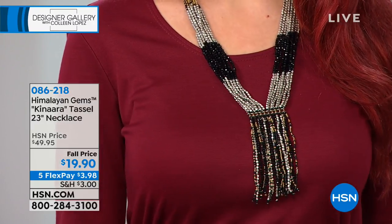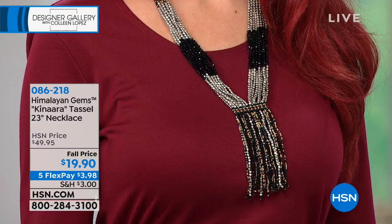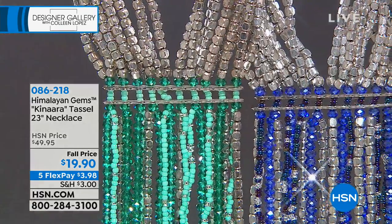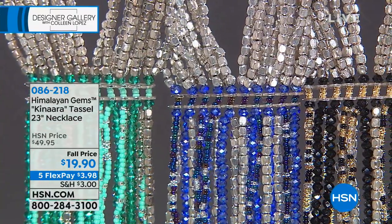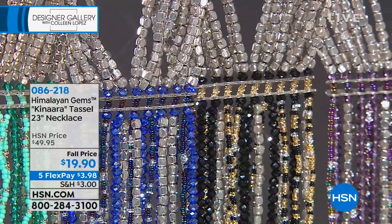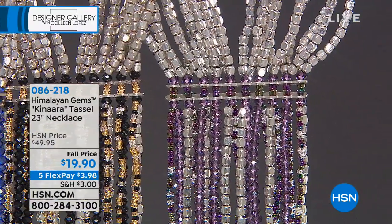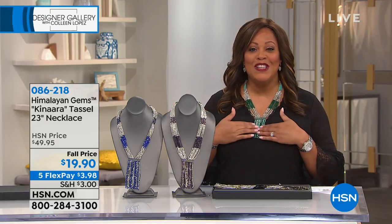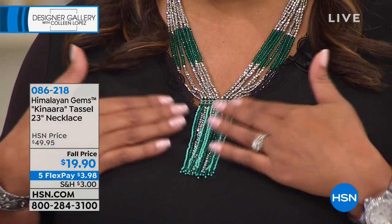Kate is wearing it in that black, and it does look like black spinel — gorgeous. These glass beads are very high quality and all handmade. You're talking about women in villages stringing these together by hand. You just cannot beat this price because anything handcrafted really drives the value up. Even $49.95 was the regular HSN price and we couldn't believe it. I have on the green — it's absolutely stunning. You can wear this year-round. Look at how beautiful this is, especially during the holidays coming up. 23 inches, so you can wear this with a V-neck, strapless, or anything.